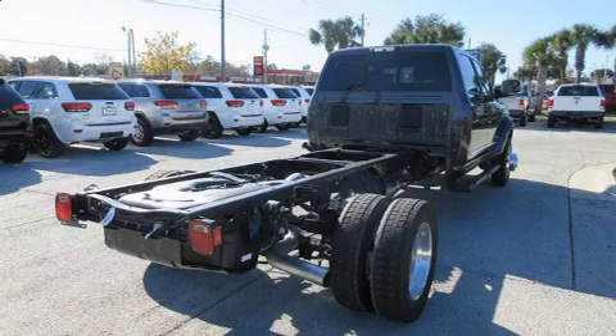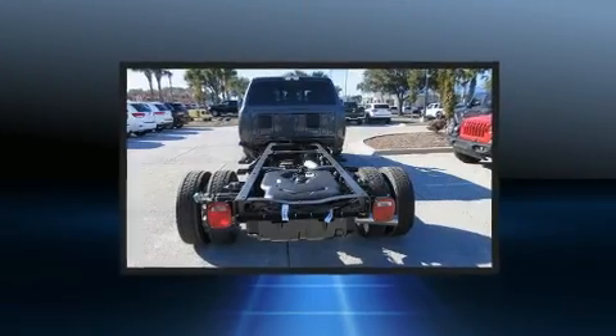With fewer than a thousand miles on the odometer, this truck lines up eagerly against competing models, delivering the perfect blend of power, safety, and flare.